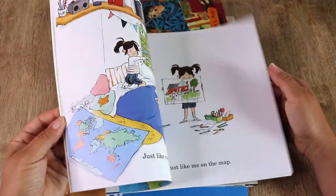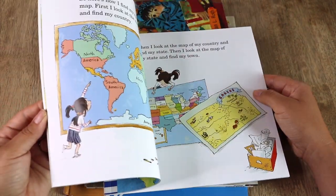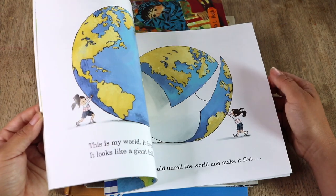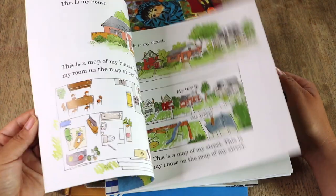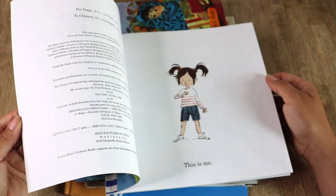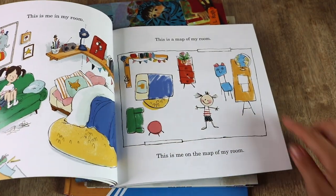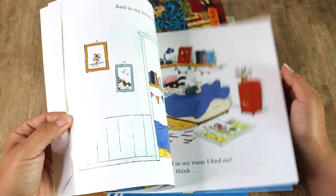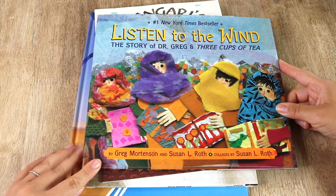Me on the Map — we have read this one plenty of times already and my kids enjoy it. This is to help the kids understand our place on a map. It begins with a map of the little girl in her room, then zooms out to her house, to her street, to a map of her town, a map of her state in Kansas, her country, the continent, and finally her place on a world map. The concept is pretty neat.